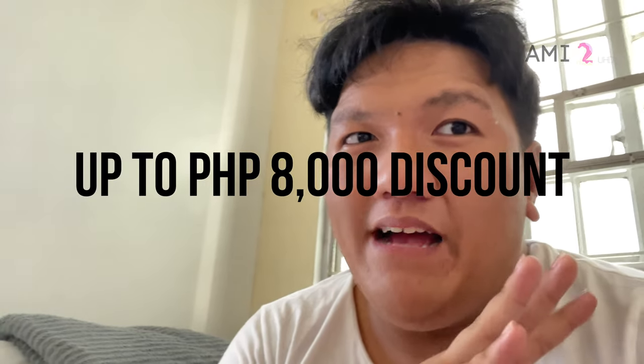So today, we're gonna attend that wedding reception. And after that, I'm going to Trinoma to buy my new MacBook Air M1. In the same vlog, I will also be discussing how to get the student educational discount where you can save up to 8,000 pesos when buying a new MacBook.